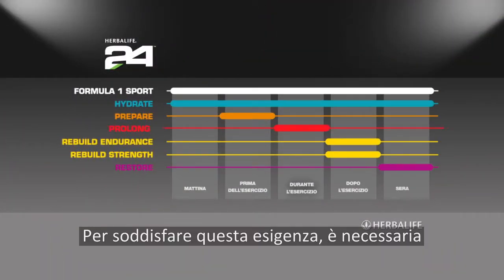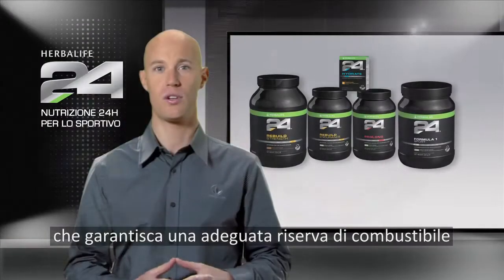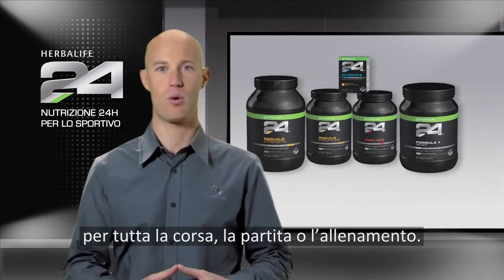To keep up with these demands, athletes require the right combination of macro and micronutrients to keep them properly fueled during the entire race, game, or training session.